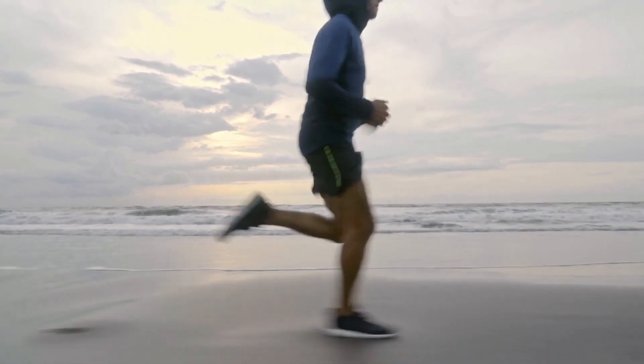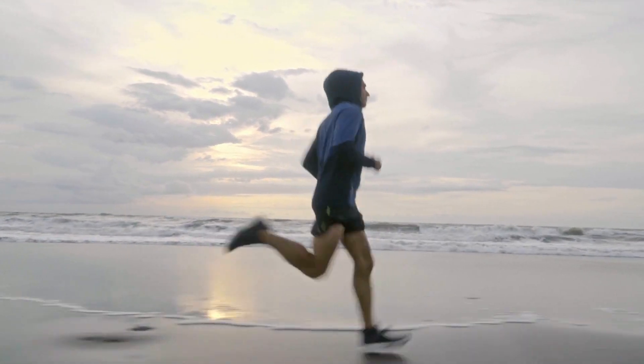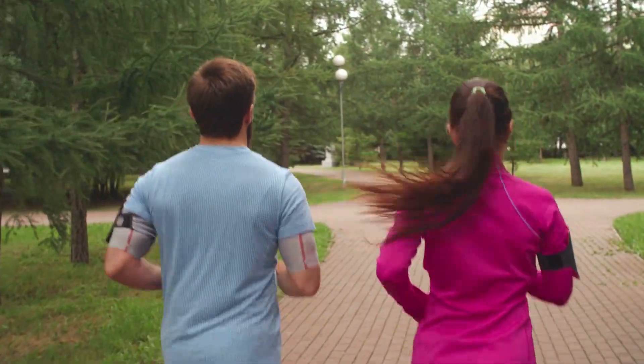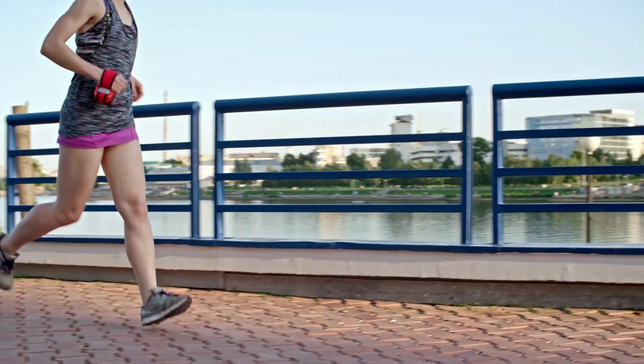The first exercise on our list is running. Running is a great way to burn calories and lose weight, and it's a great way to improve your cardiovascular health. Running also helps to improve your lung capacity and strengthens your legs. Running can be done anywhere, anytime, and it's free.